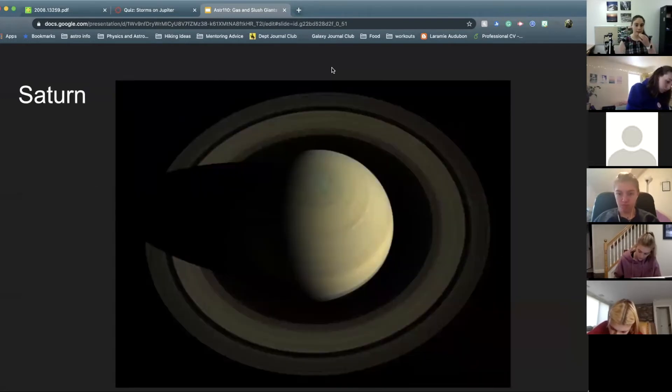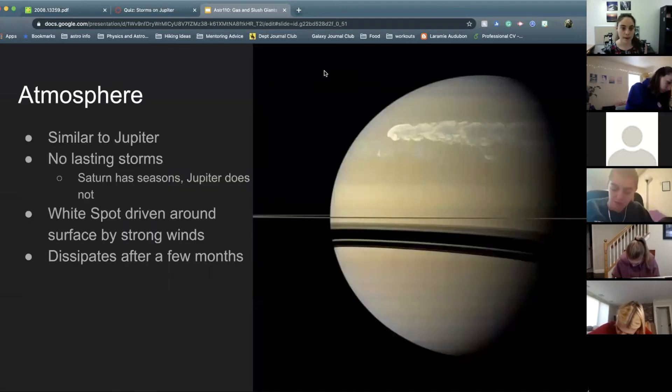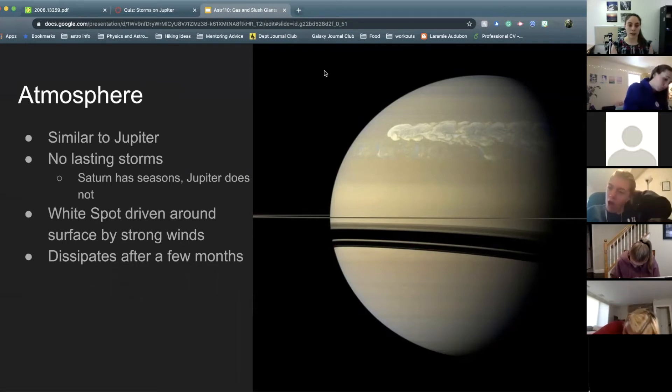Now moving on to Saturn. Saturn is pretty similar to Jupiter, but it has some differences. Kind of similar to Jupiter, it does have a larger tilt, so it has seasons, which might be why we don't see these sustained storms on Saturn like we do on Jupiter. We get temperature changes as we move through seasons and that could cause a storm to dissipate.